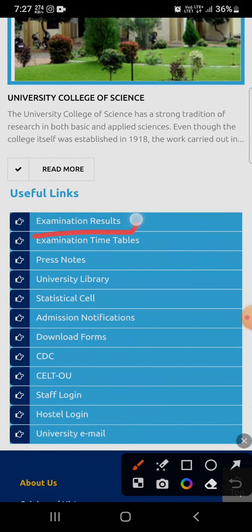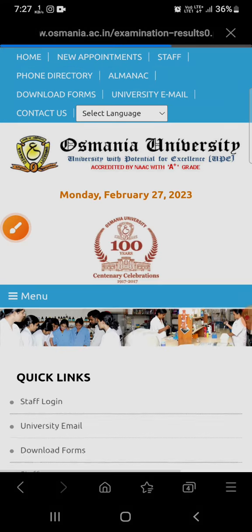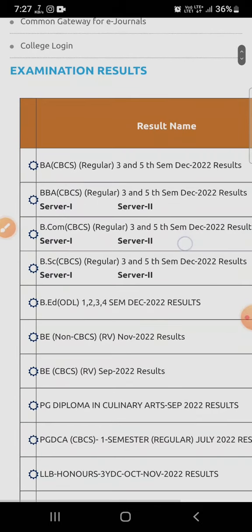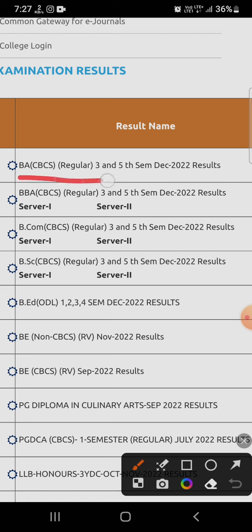Right here you can see Examination Results. Click on Examination Results and you will get to the results section, where you can see BA, BCS regular third and fifth semester December 2022 results.